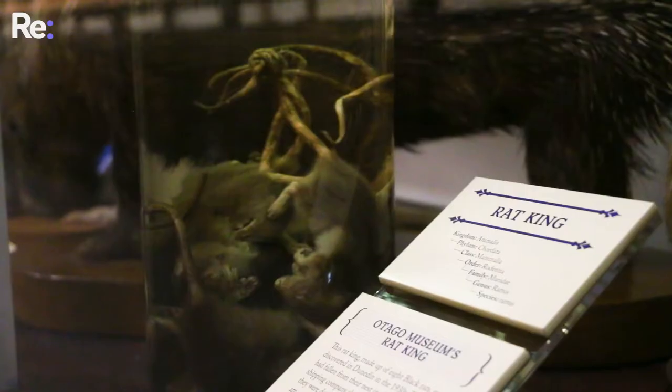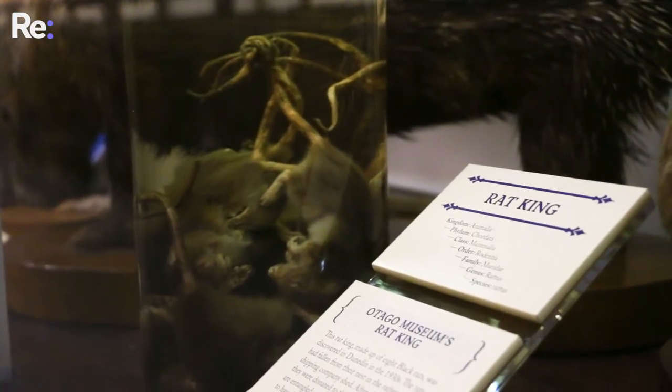Here we have a collection of eight rats in a tangle known as a rat king. A rat king is formed when the tails of the rats all get tangled together, usually with other things like human hair tying it in, leaving all of the rats stuck together and unable to separate. Sometimes the rats will survive for quite a long period of time, as they support and keep each other alive. It is a naturally occurring phenomenon and is very rare. These rats were found in Dunedin in 1930 in an old shipping warehouse. The world record for a rat king is 32 rats found all in one bundle.